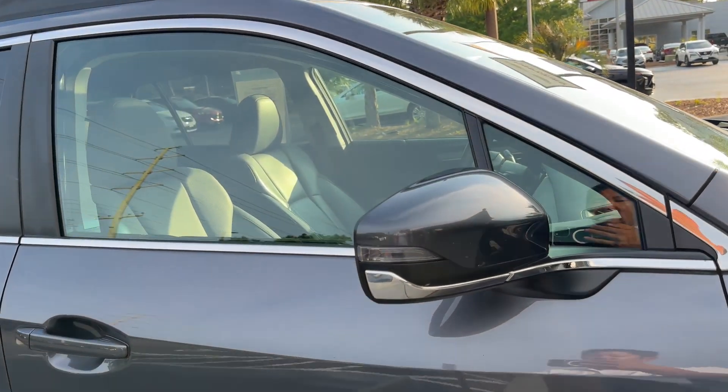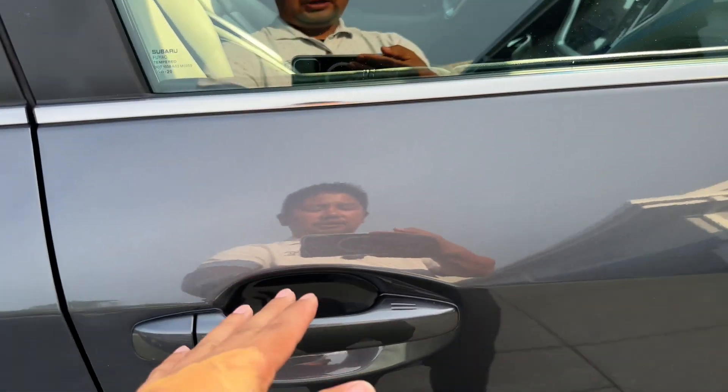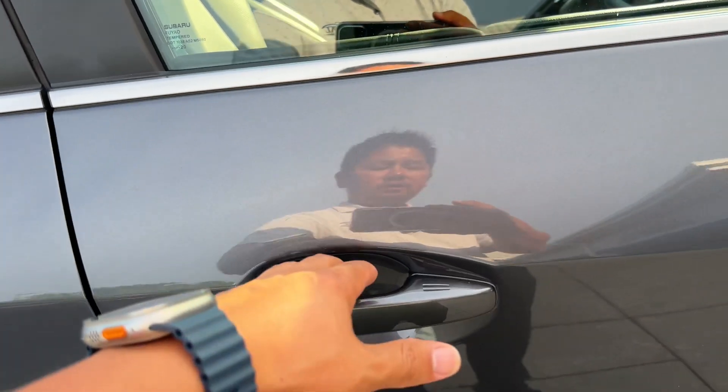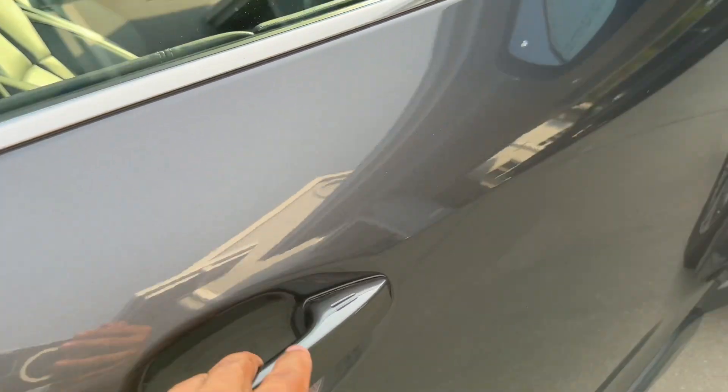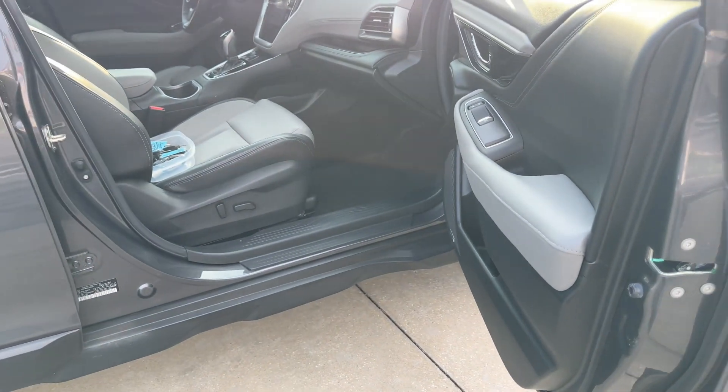You've got body-colored mirror caps and turn signal lamps integrated into the mirror housing, along with body-colored door handles. These have a remote lock and unlock — where the vehicle is locked, you just put your hand inside the door handle and it will unlock the vehicle as long as you've got the key on you.